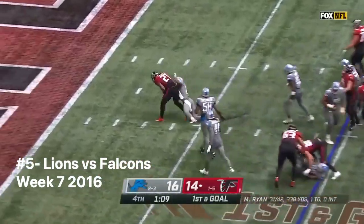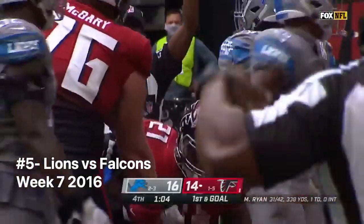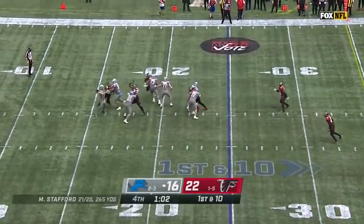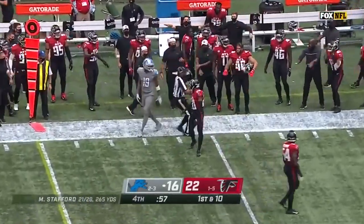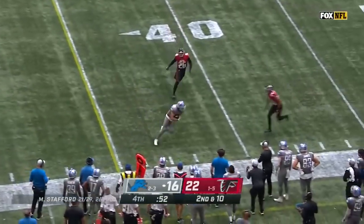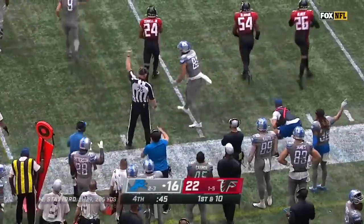Todd Gurley to the goal line — touchdown. I think he thought about waiting and letting the clock run out, gave Detroit the narrow lead, but now they have to play catch-up. Stafford's throw for Golladay — and out of bounds. Hockenson trying to get out of bounds, the Falcons are trying to keep him in bounds, and they do. Without a timeout, that was a big defensive play.